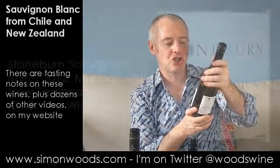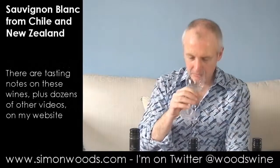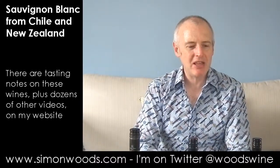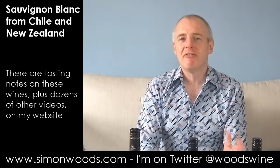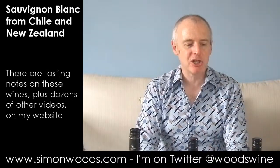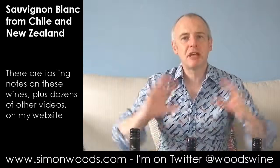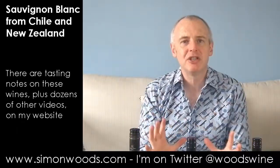Let's try wine number three — Stoneburn Sauvignon Blanc, again Marlborough, 2012 vintage. A bit more cooked fruit here, just lightly cooked. Things like lemon curd, lemon meringue pie, and very tart stewed apples — a bit of that Bramley apple character. It feels like there's a rounder, richer, sweeter core of fruit, though they're both 13% alcohol.